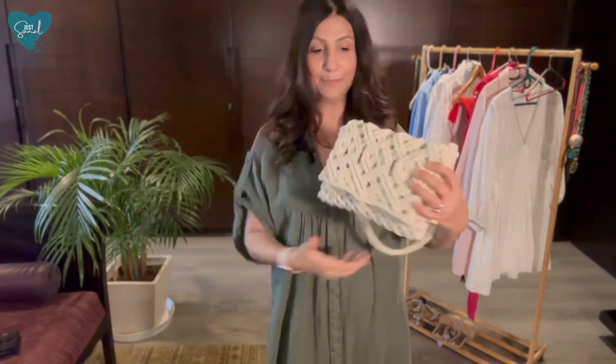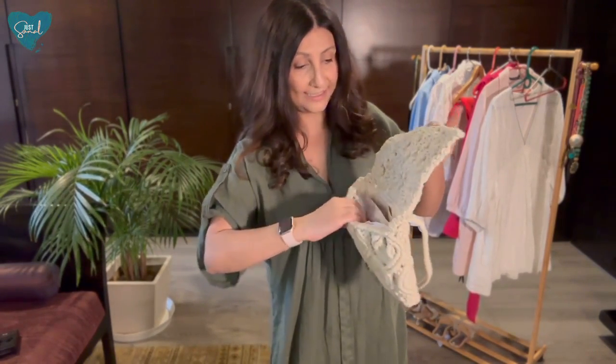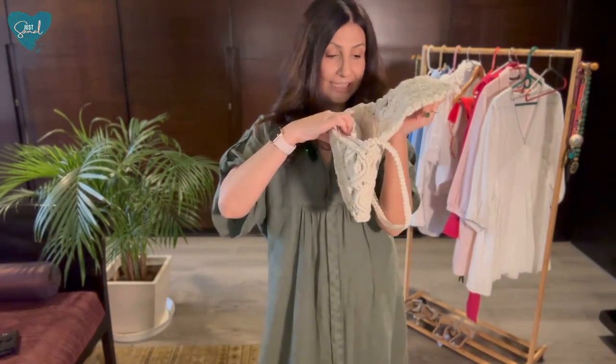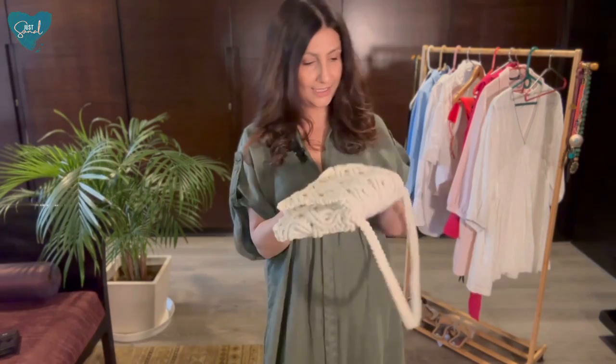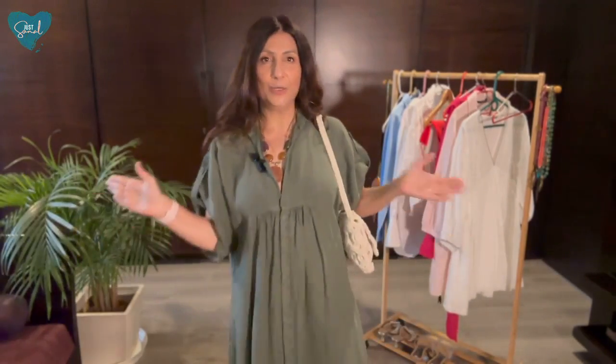I'm also pairing this with this Zara bag — I thought it's absolutely beautiful and there's a lot of space inside. It's brand new; you can keep your phone, glasses, keys, and credit card — there's even a separate pouch. It's so summery and gorgeous. I'm accessorizing with this neckpiece that brings in a little bit of color. I think it adds color while still blending in with the navy green.